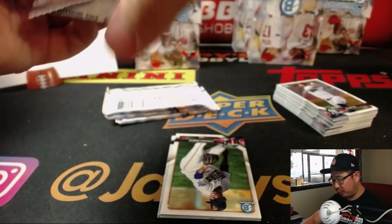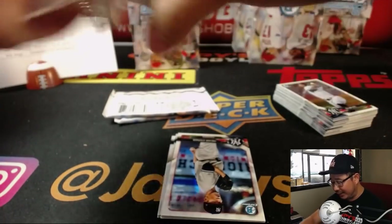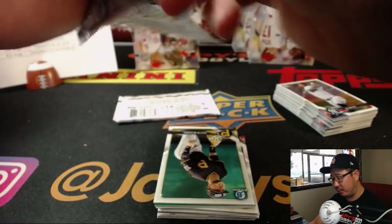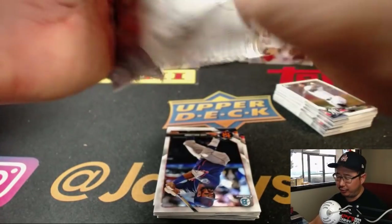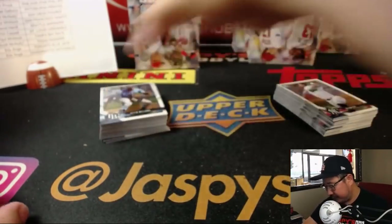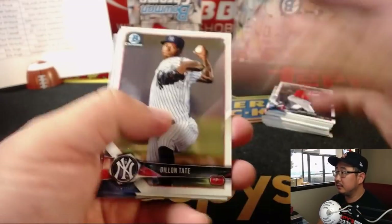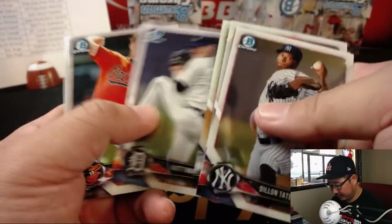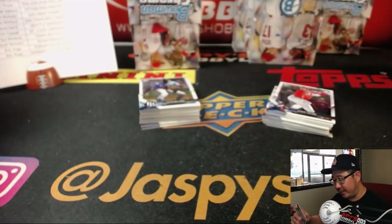Landon, any big hits in this first break of our day — Bowman Chrome Baseball Hobby Edition, Pick Your Team number one? We did get a Kevin Maitan for the Angels, which is pretty cool. I don't think we've seen him in an Angels uniform yet, or at least autographs in an Angels uniform as of yet. Oh, we got a Noah Syndergaard jersey auto — that was pretty cool.